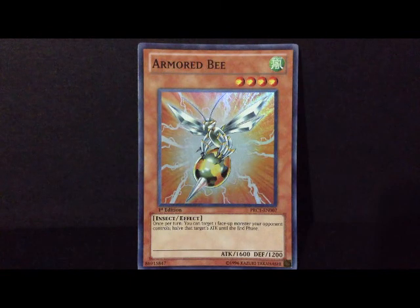Just look at that Bee — she looks so raw. She's like all metal at the top, and has that huge thing at the bottom. She can't lose, even though she is a Level 4 monster with only 1600 attack. That's exactly why this is a super rare card — very powerful indeed. So here you guys have it: Armored Bee.